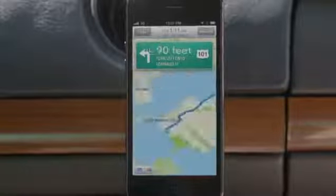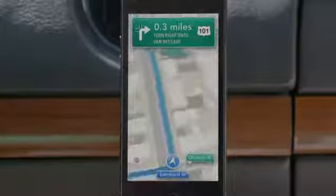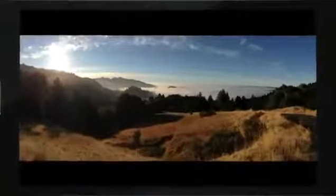And using turn-by-turn spoken directions makes it really easy to get where you're going. Turn left onto Lombard Street. Then turn right onto Van Ness Avenue. The panorama feature is simply awesome. You can capture a panoramic photo just by moving your camera through the scene. Once you're done, the app combines what you capture into one beautiful panoramic shot.